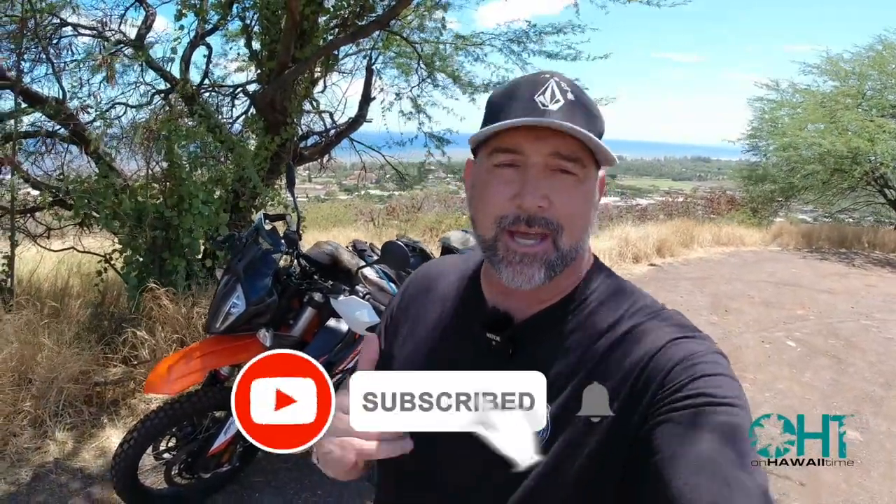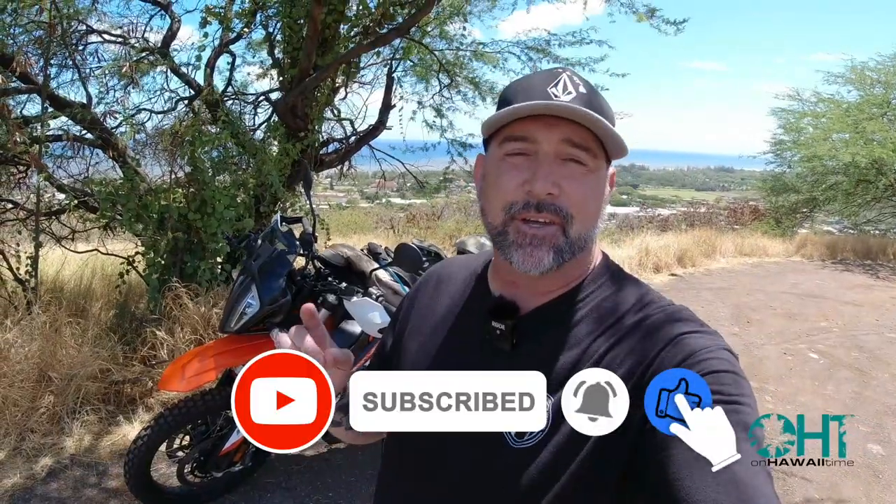Aloha and welcome back to On Hawaii Time. If you are new to the channel, e'komo mai. Today we're gonna venture up into the beautiful Waimea Canyon. We're gonna do it with two wheels on my beautiful KTM 890. We're gonna take a scenic drive and talk a little bit about the permits now needed to visit the Waimea Canyon.